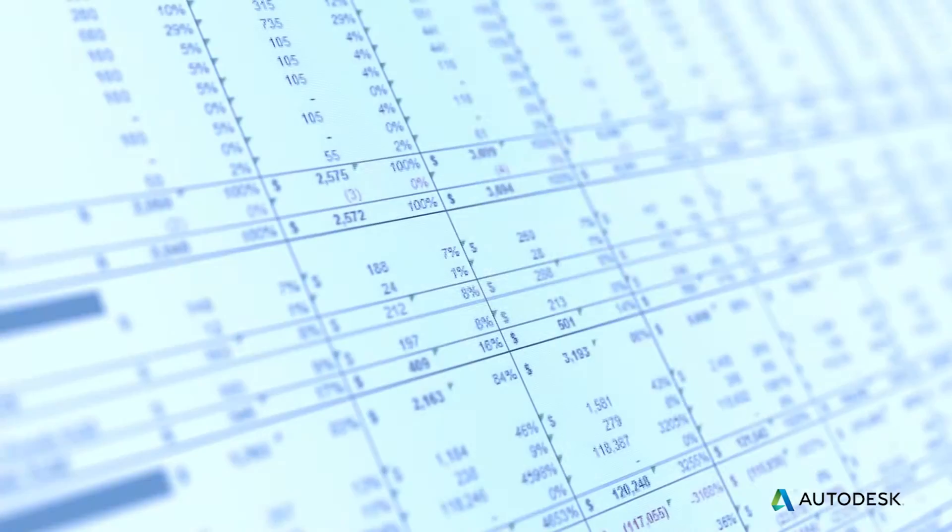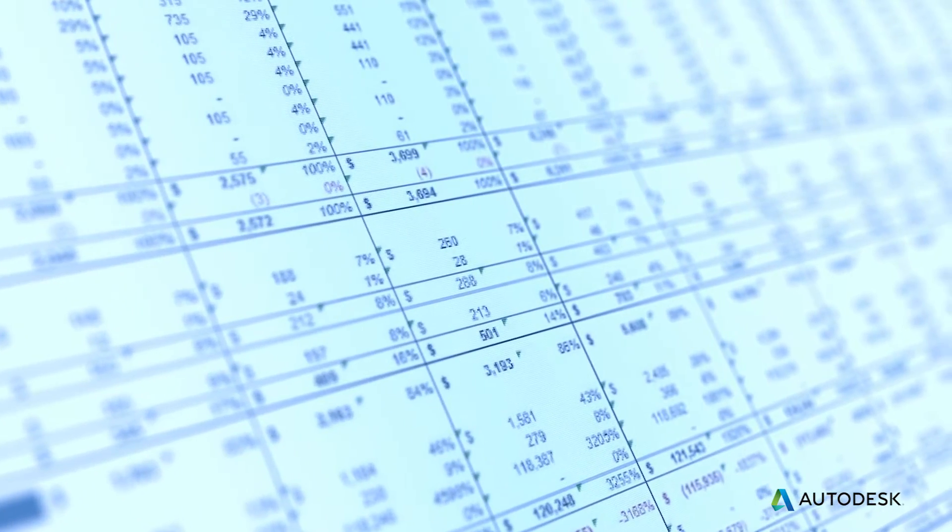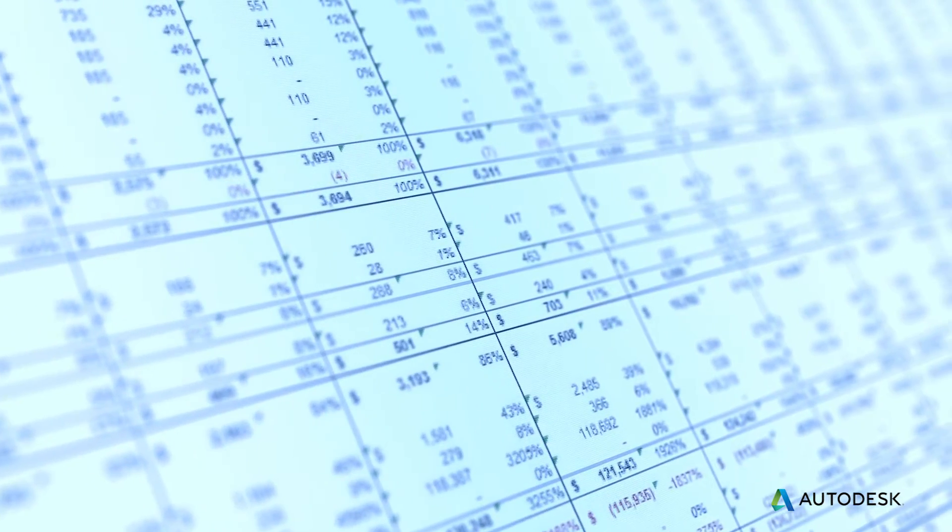we were controlling all of our item masters and bills of materials on Excel spreadsheets, and we soon found that we could not maintain control of these spreadsheets.